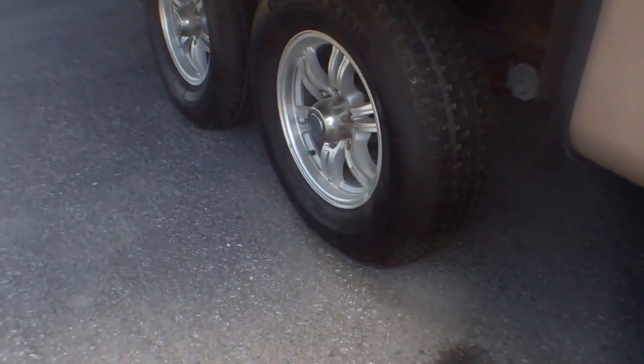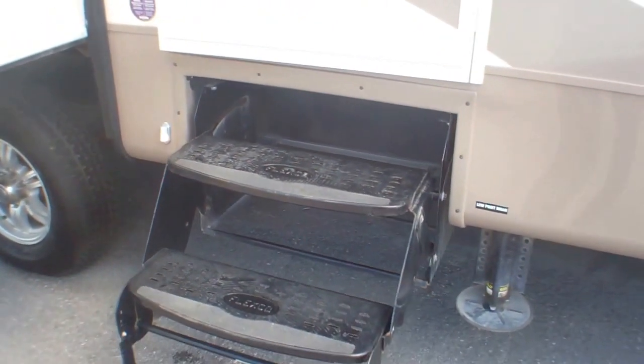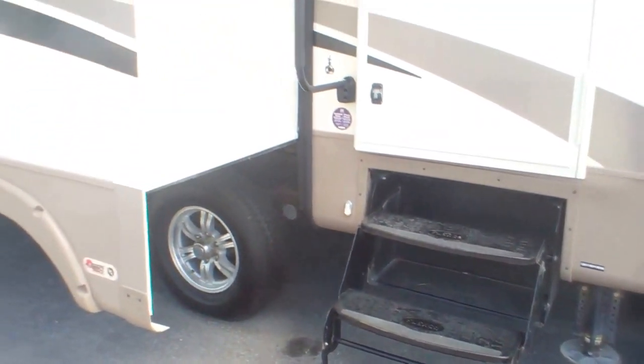We've got 16-inch tires with alloy wheels. They can handle all the weight you could possibly put in here, so if you had your tanks full you're not going to be concerned that your tires aren't going to be able to handle it.